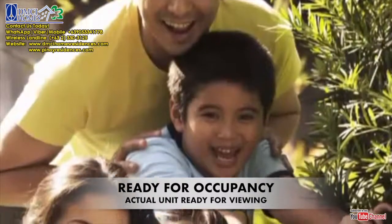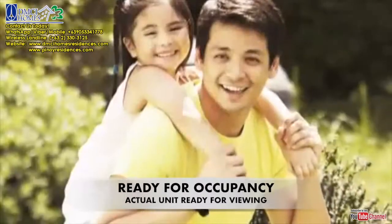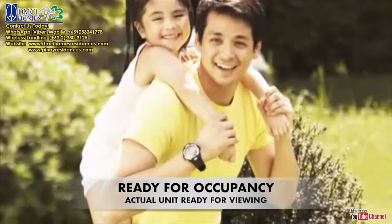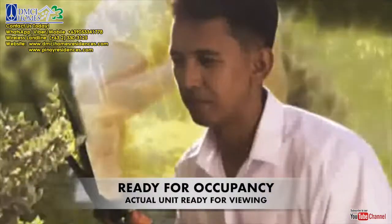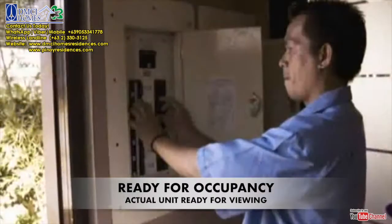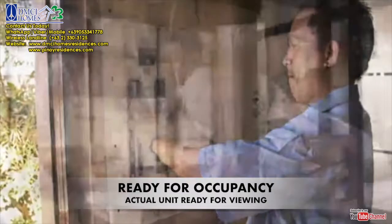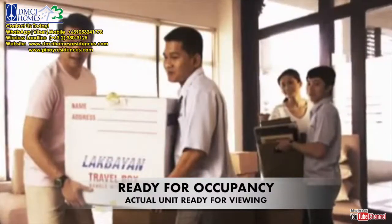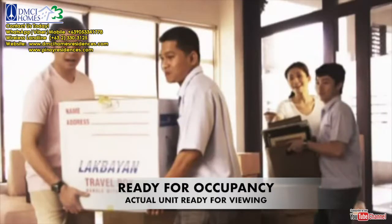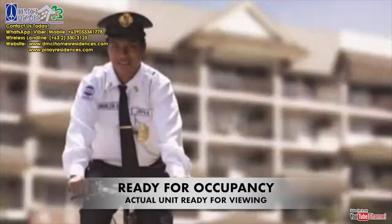Inspired living needs nurturing, support, and a sense of security. That's why we have the Property Management Office on standby to help you out. A team of trained professionals, the Property Management Group looks after the development's day-to-day operations, building and property maintenance, and other services that will cater to your needs and interests. From ensuring your safety to arranging community events, the Property Management Office has your needs covered.